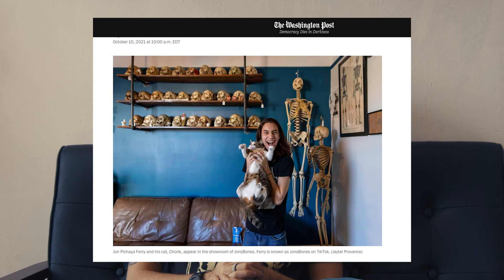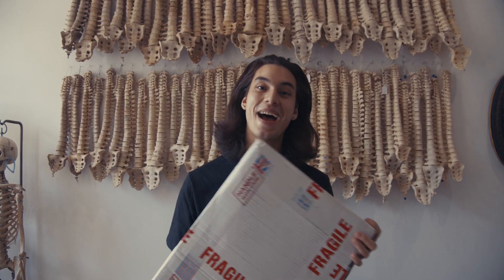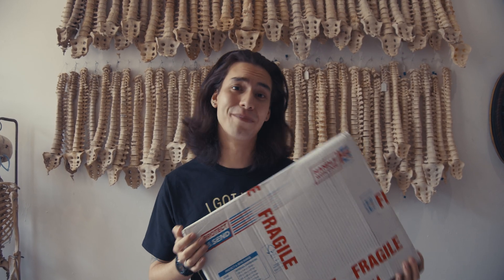As you guys might or might not know, I actually have and I claim the largest human spine collection in the entire country. So let's talk a little bit about the collection, how it started, why I do what I do, and a little bit more about unique spines in the collection. But first, we just got a new package into the showroom, so let's open it up together.